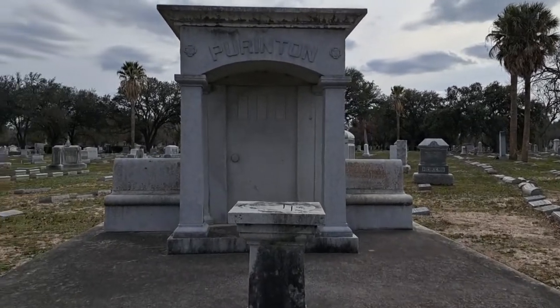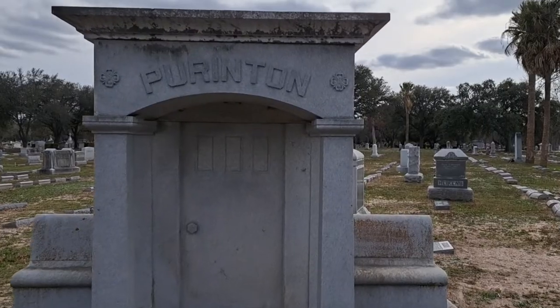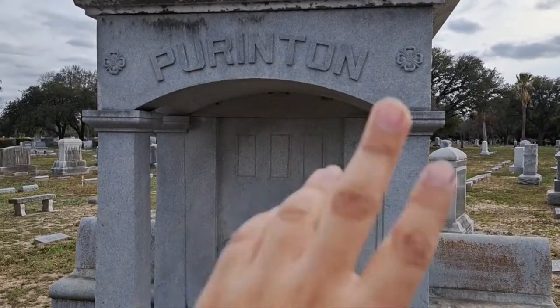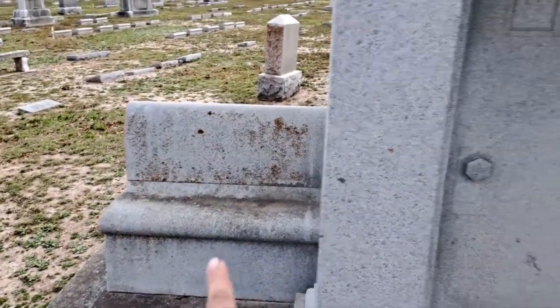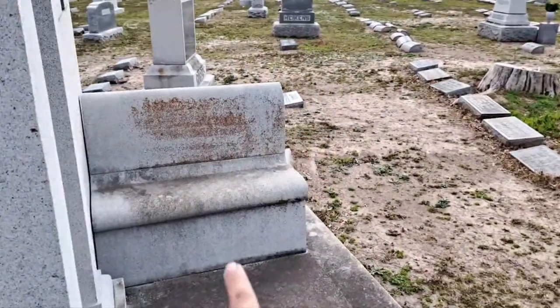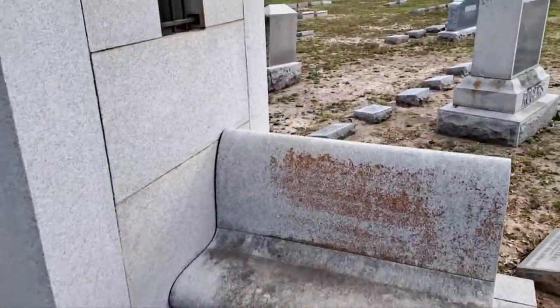This is the grave of the Purrington family. It's really interesting because you have this portico-looking design right here, and the door which is just made out of concrete doesn't actually do anything. There are seats or benches on each side and you have this concrete foundation here.